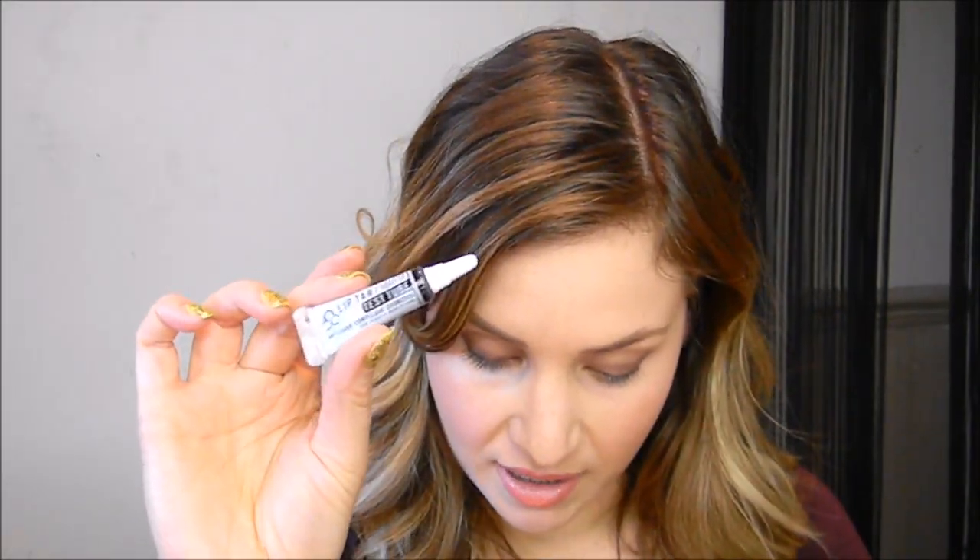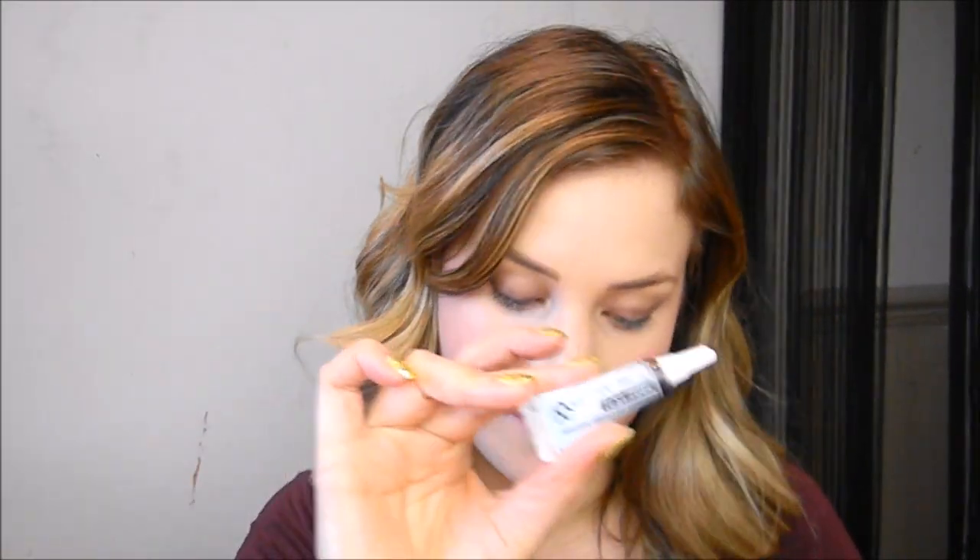Next we have the OCC Lip Tar in 'Black Dahlia', which is a 2.5ml tube. I've always wanted to try one of these, so I'm so happy there's one in the box. With the lip brush, it looks beautiful — an absolute gorgeous plum. I imagine you could build it up really dark or sheer it out quite a bit.